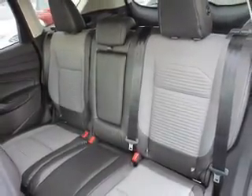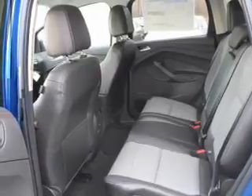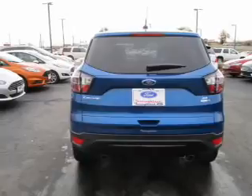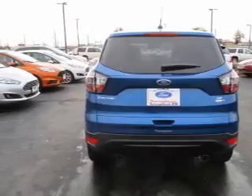Inside you'll find internet connectivity, Bluetooth connectivity, Sirius XM satellite radio, steering wheel controls, dual temperature controls, and automatic climate control.